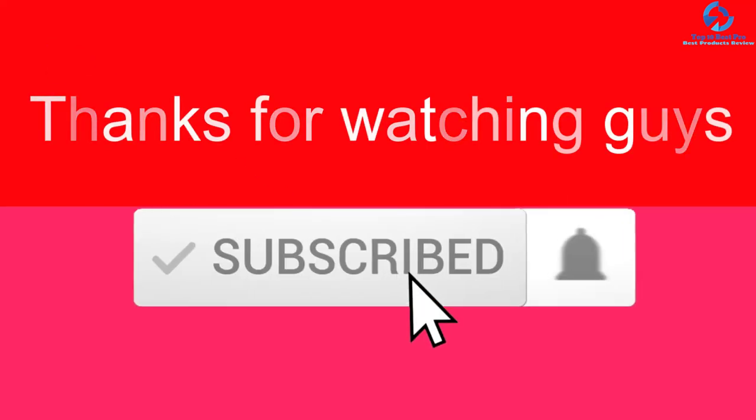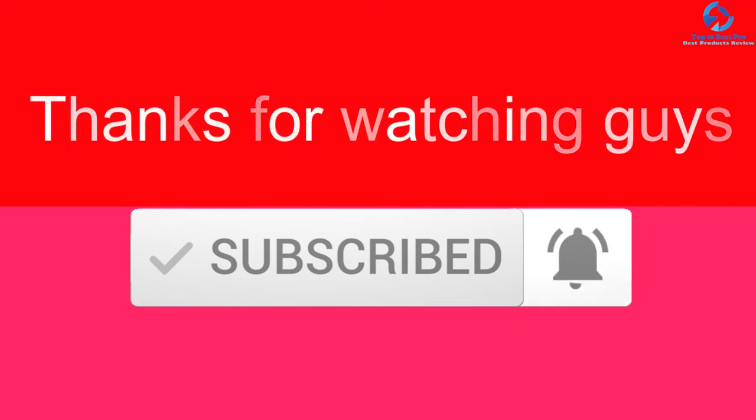Thanks for watching, guys! I hope you liked this video. If it was helpful to you, please make sure to like, comment, and subscribe. If you have any questions related to these products, you can leave a comment down below and I will get back to you as soon as possible.